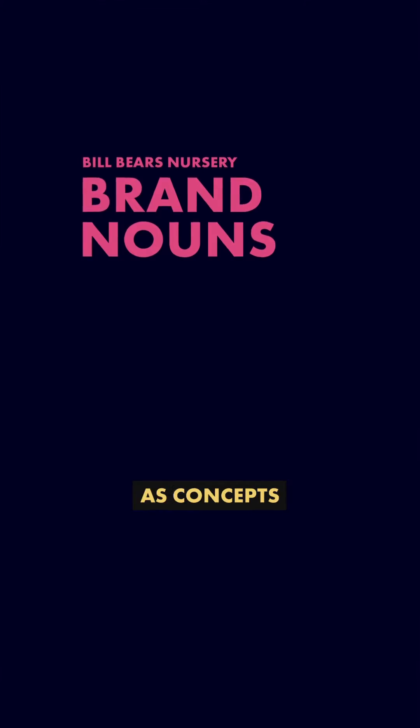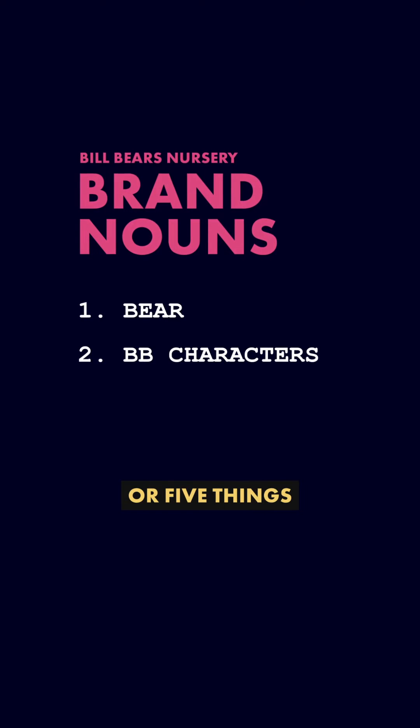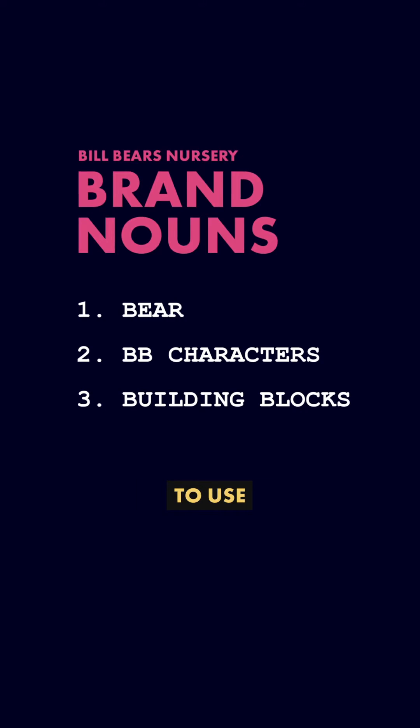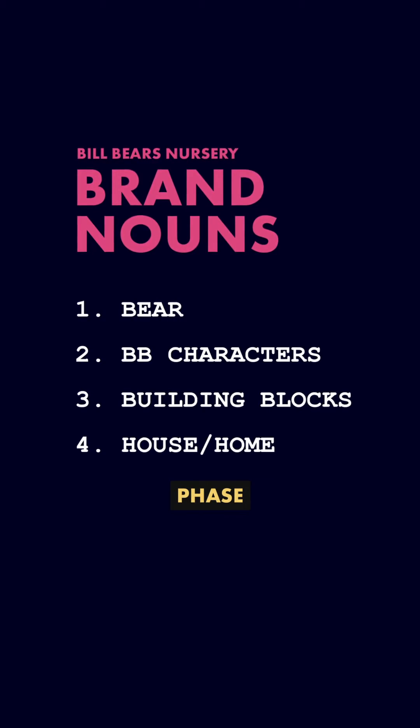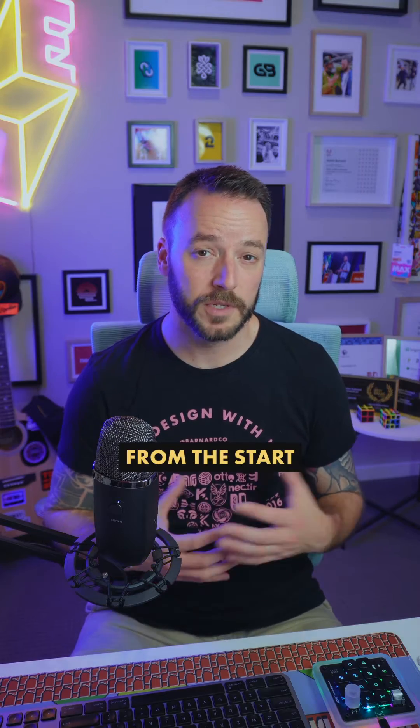Let me show you what we did. The first step was to get a list of nouns that the client was happy to use as concepts. So we spent a little while in discovery going backwards and forwards until we had four or five things the client was happy for me to use to represent their brand during the design phase. This way there are no surprises and I'm not designing using ideas that the client won't like from the start.